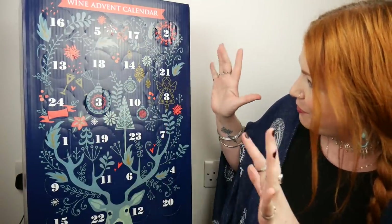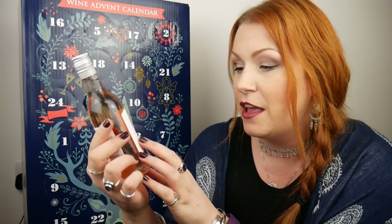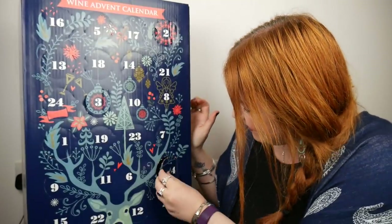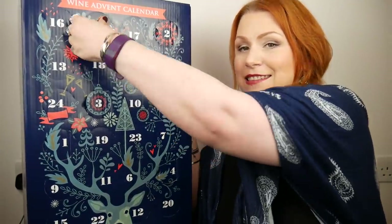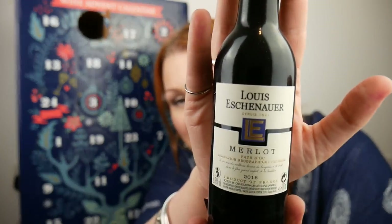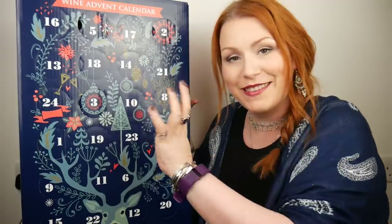Number four — it's a rosé. This is a Calvé Côtes de Provence rosé, and it's 13%. And number five is a Merlot — this is Louis Echernet, and it's 13.5% red wine. I love these compartments.